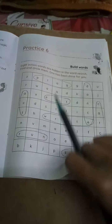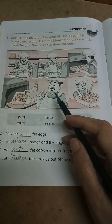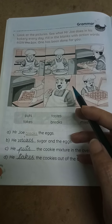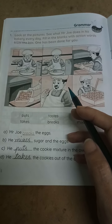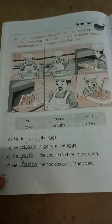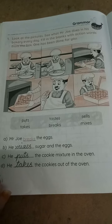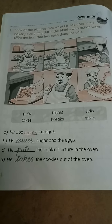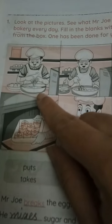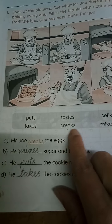Next, page number 22. Grammar. Look at the pictures. See what Mr. Joe does in his bakery everyday. Fill in the blanks with action words from the box. One has been done for you. Action word means verb — whatever we are doing, they are called as action words. See here, this is called help box. In this help box, how many words you have? Six words we have. By using these words, we have to fill in the blanks. First one they have given: Mr. Joe breaks the eggs. See here, first picture — what he is doing? He is breaking the eggs. So Mr. Joe breaks the eggs. From this, you have to see this break spelling and they wrote this. You no need to write again.